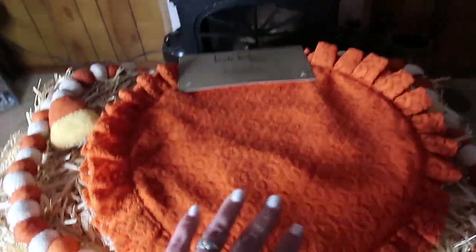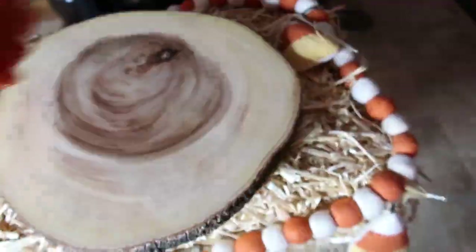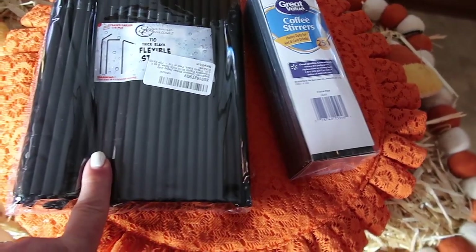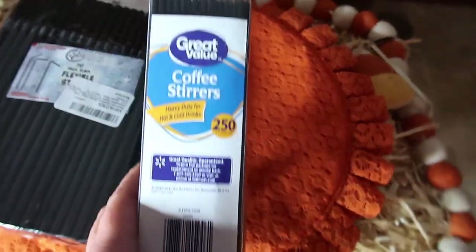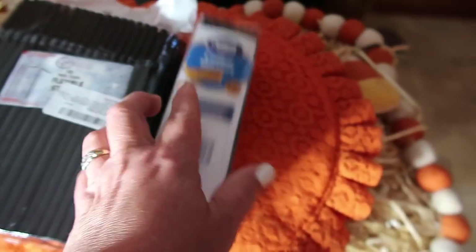I went back and picked up the lace placemats from HomeGoods because I love the black ones I got. These were $7.99. These next two items are flexible black straws — bendy at the top. I got those from Amazon, and then I also got black stir sticks from Walmart.